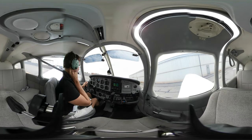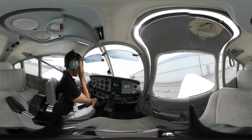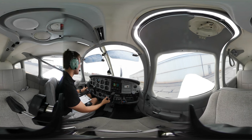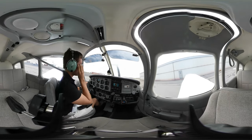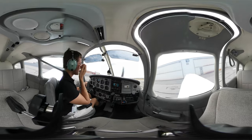Worcester Ground, Warrior 8027 Foxtrot at the T-hangers, information Kilo, ready to taxi, departing to the west. 48027 Foxtrot, Worcester Tower: runway 11, taxi via Delta, cross runway 33, hold short of runway 11. Readback: taxi to and hold short of 11 via Delta, cross 33, 48027 Foxtrot.